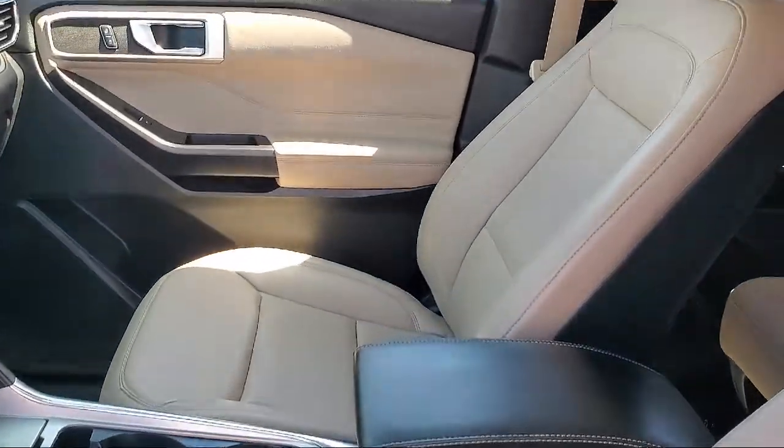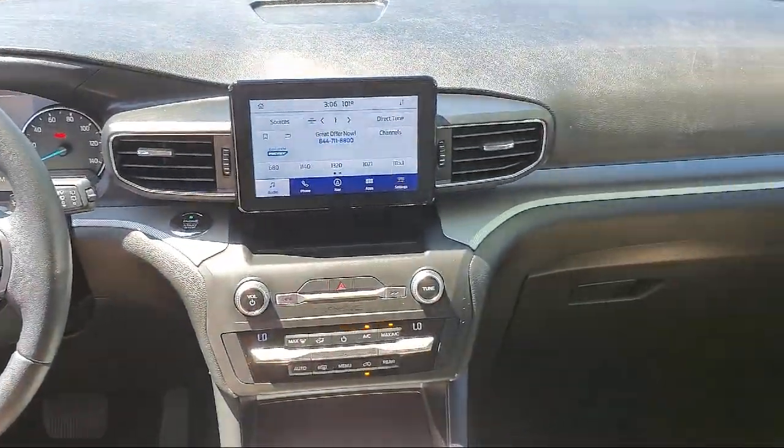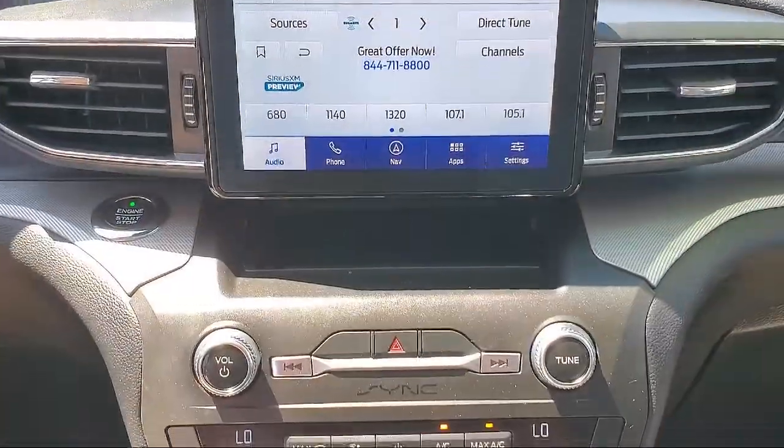Every vehicle goes through our rigorous inspection and reconditioning process, and with thousands of cars, trucks, and SUVs to choose from, you're sure to find exactly what you're looking for.